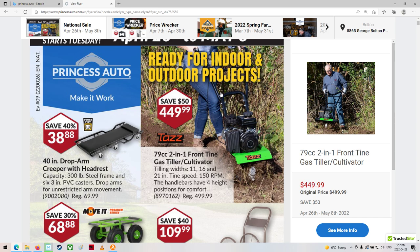Back then they were tanks — made to last forever. Now they're just garbage.